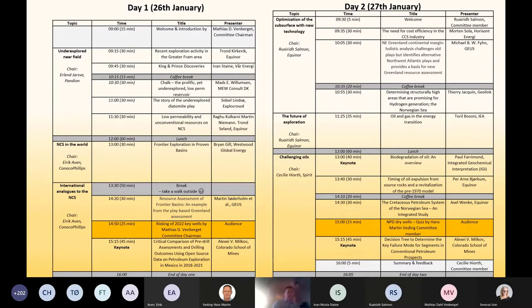Okay, the clock is 10:30, so it's time to start the last part of this first session. We will now have three more talks focusing on chalk exploration before we break up for lunch at 12. The first talk is by Mats Willemsen from Mew Consult DK.